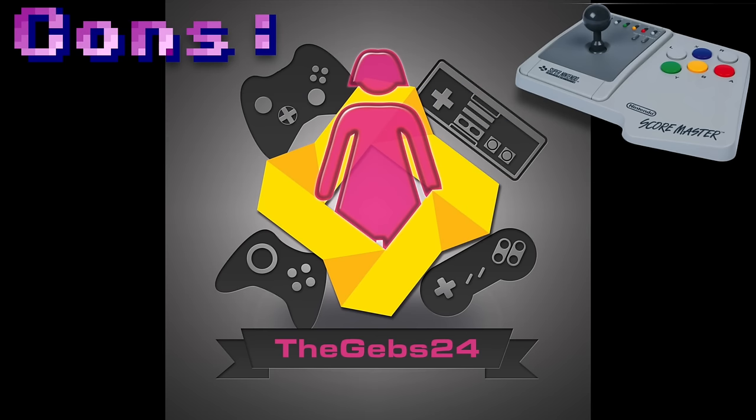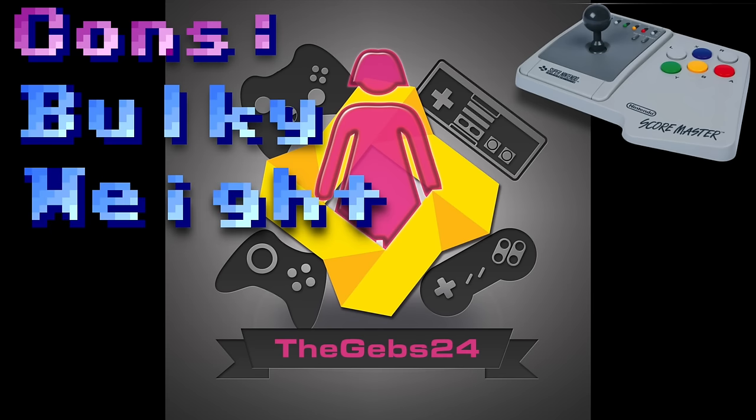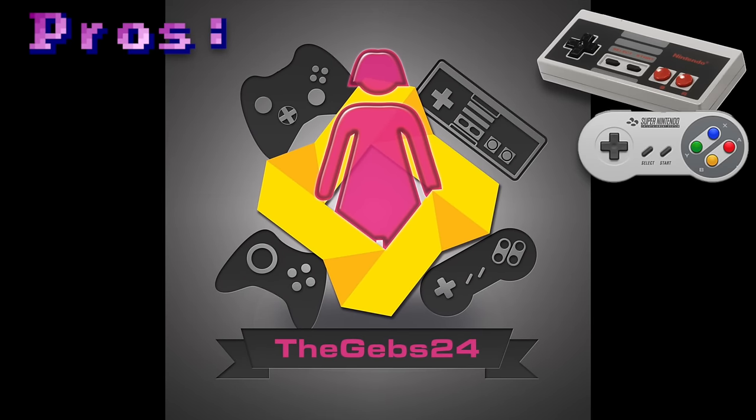The cons of joysticks include: the bulk — it's not a very maneuverable object, it has to sit in your lap, you can't hold it as comfortably as a controller. Along with that, they're very heavy. The features like slow-mo and turbo are redundant for me. And there's also the additional price — be aware that if you're in the market to buy a joystick, you will be paying a hefty price, especially for rarer, boxed, or more obscure joysticks.